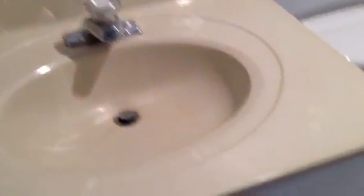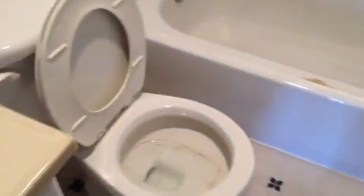Bathroom. Vanity is okay. Toilet is okay. Door's alright.